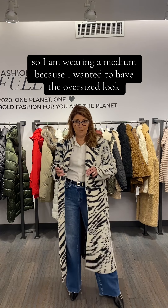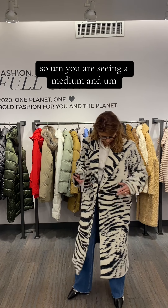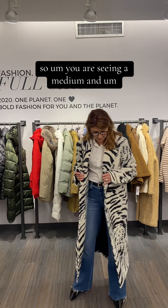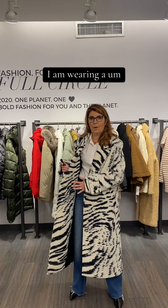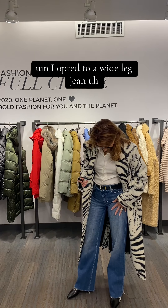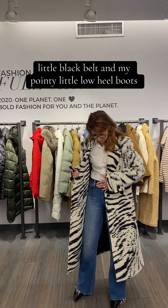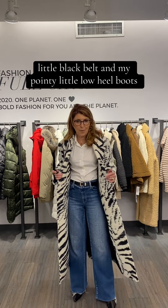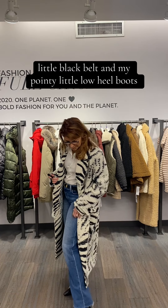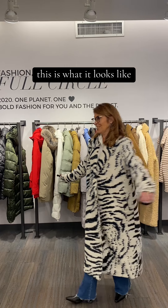I am wearing a medium because I wanted to have the oversized look. You are seeing a medium, and I am wearing a wide leg jean. I opted to wear a wide leg jean and a white shirt, a simple white shirt. This is my go-to outfit — a little black belt and my pointy little low heel boots. So here we go, this is what it looks like.